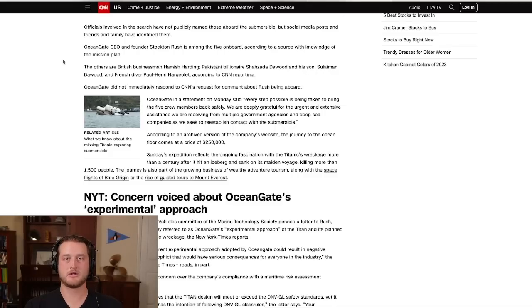My thoughts and prayers are with everyone on board right now, as well as all the searchers looking to find this vessel. Maritime emergencies always hit very close to home. I have faith that in the next coming day, hopefully this video will be old news and we'll have a big headline saying that they found them.